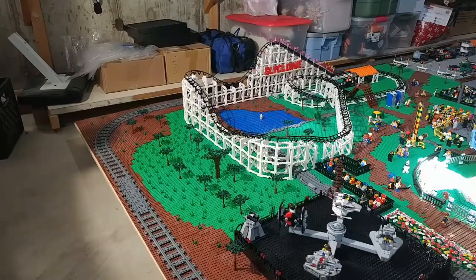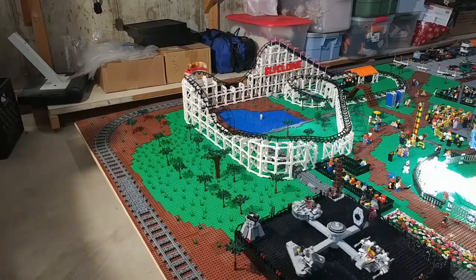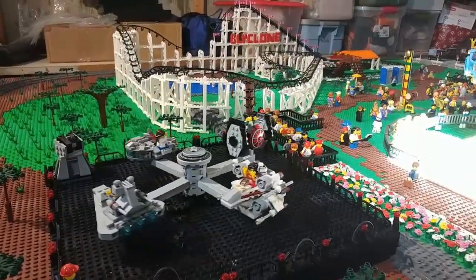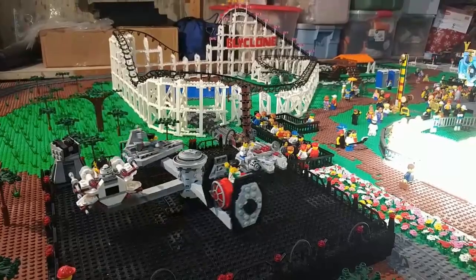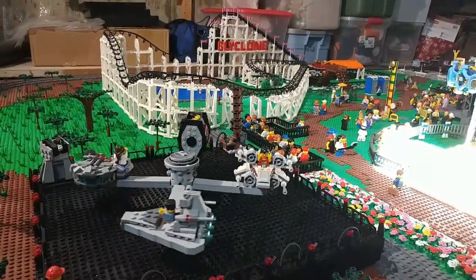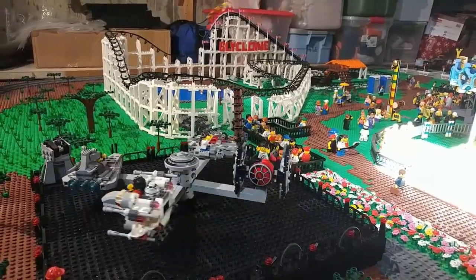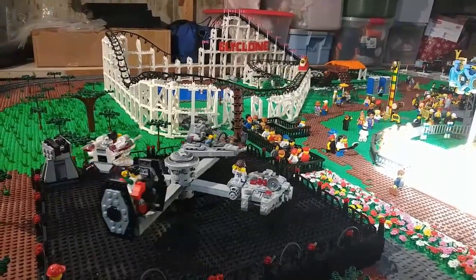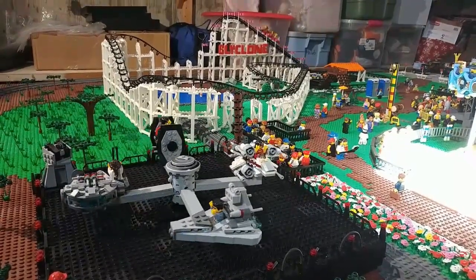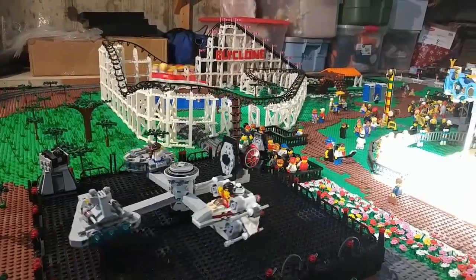If you go back and look at my earlier videos, you'll see that the coaster was smaller and was not moving yet, and there was no Star Wars ride. For a closer look at the Star Wars ride — it's pretty simple. Underneath the black plates are just some gears. It took a lot of trial and error to get the speed just right. I didn't want it to go too fast since this is going to be more of a children's ride. And then I used the Star Wars Micro Fighters as the actual carriages.